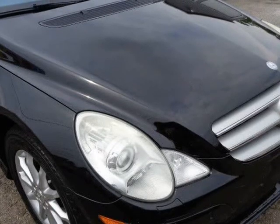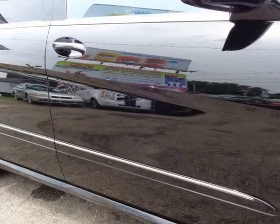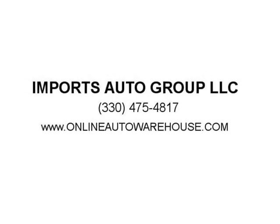For more deals like this one, please visit www.onlineautowarehouse.com for the best deals for less on any sedan — BMW X6, X5, Audi Q5, Q7, Mercedes-Benz G550 G-Class, Infiniti QX56. We'll see you next week.